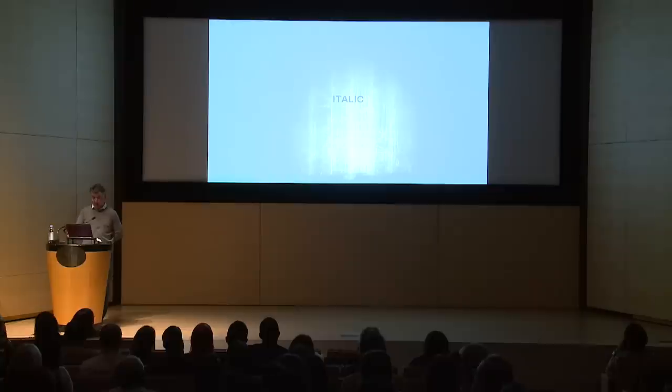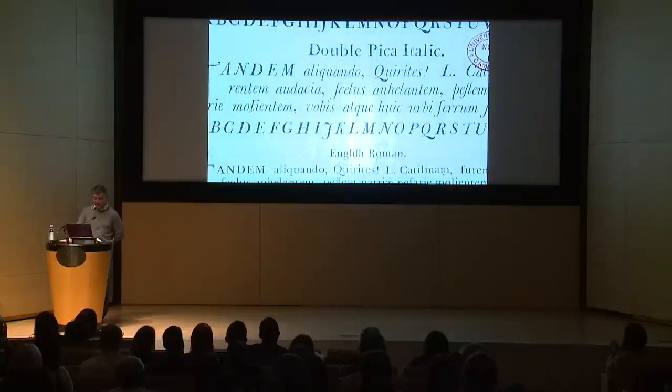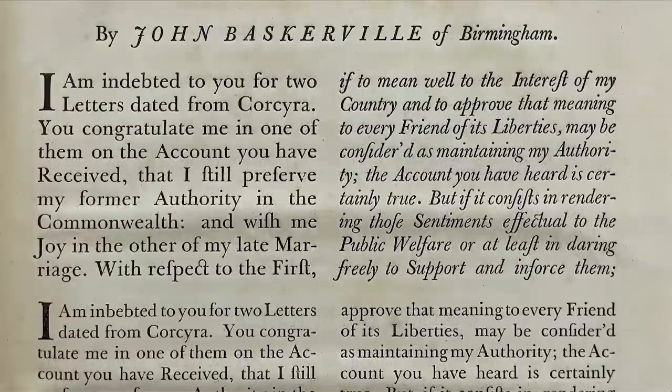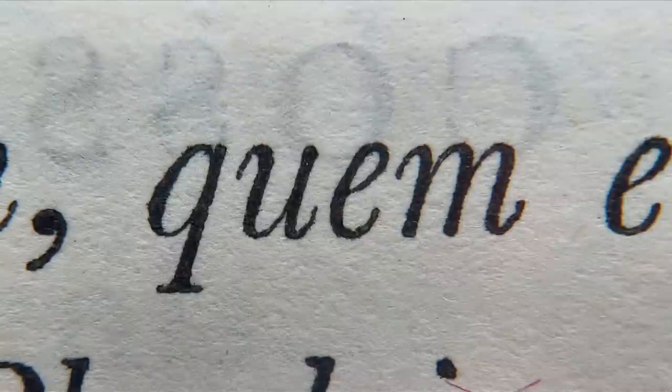Baskerville's italics were an absolute masterpiece — probably looking even more distinct from everything before him than his Romans did. One note though: compared to the capitals, they were much lighter. In general, they were actually much narrower and lighter than the Roman as well. To us, they felt somewhat slower and slightly stiffer than the Roman. These shouldn't be taken as flaws — they are perfectly defensible design strategies — but we kept wondering if there was a way to make the two speak more of a similar language, especially with our new proportions.